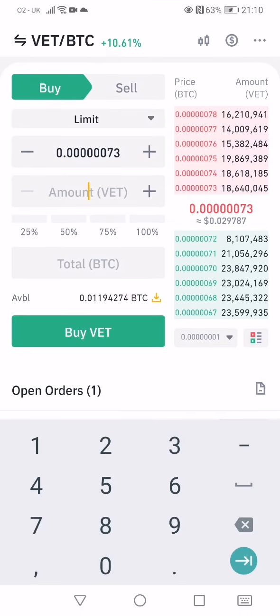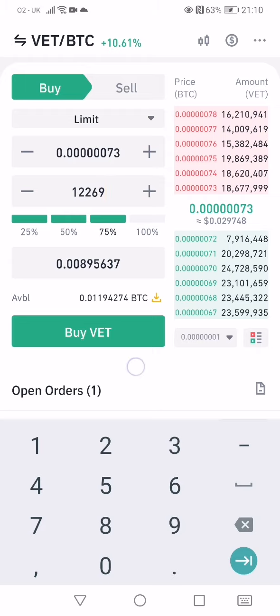Now you can go to the amount and type in exactly how much VET you want to buy, or you can click the preset percentages — 25%, 50%, or 75%. This means you want to use that percentage of your Bitcoin holdings on the platform to buy VET. So 25% uses a quarter of your BTC, 50% uses half, and 75% uses three-quarters.